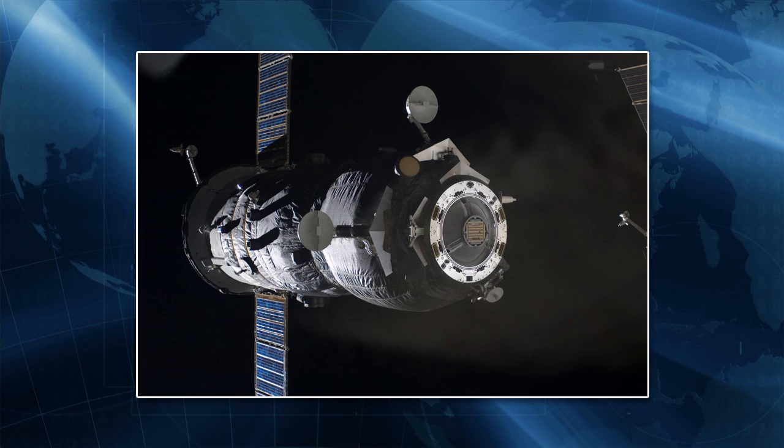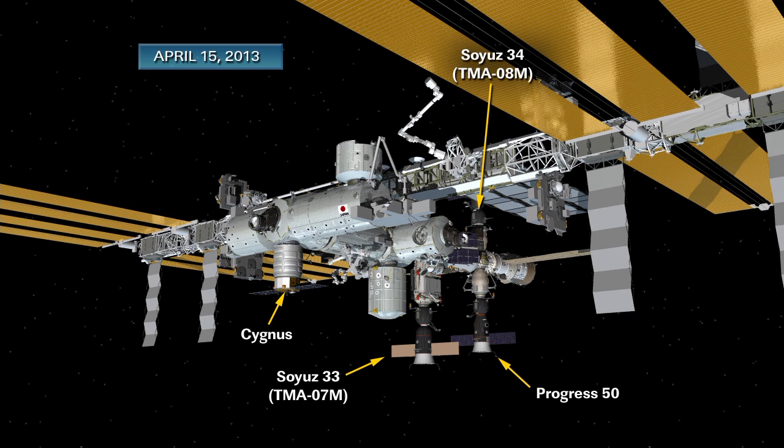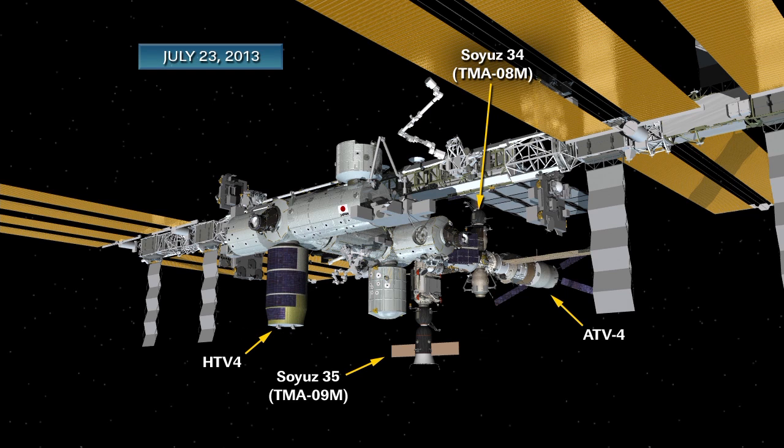For visiting vehicle traffic during increments 35 and 36, there will be three undocks and two launches with two dockings for Progress vehicles. Progress 49P is already on board, undocking April 15th. Progress 50P undocks April 23rd. Progress 51P launches April 24th, docking April 26th to Docking Compartment 1, and undocking July 23rd. Progress 52P launches July 24th, docking July 26th. That covers all Progress traffic during the increment 35/36 timeframe.